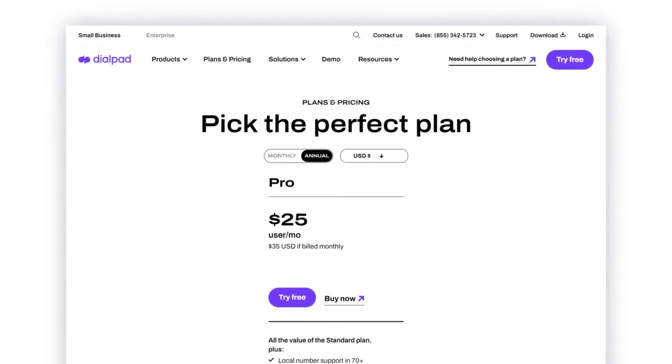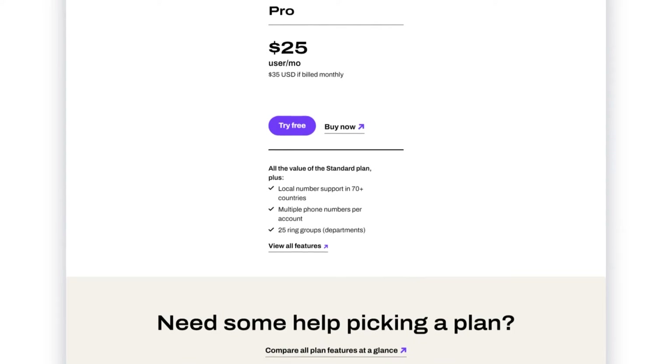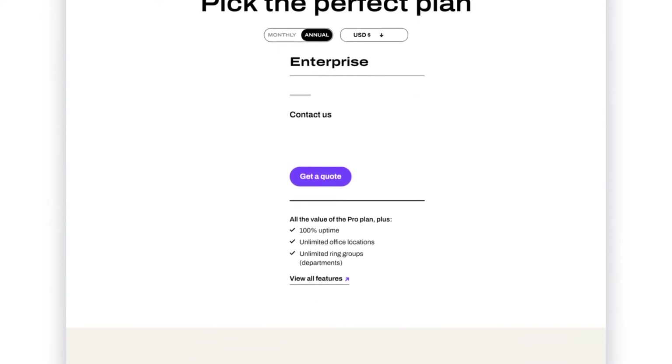If you're looking for more advanced features, the Pro Plan at $25 per user per month includes all the features of the Standard plan, plus additional call center and customer experience features like call routing, voicemail transcription, and sentiment analysis. For larger businesses with a high number of users and more complex needs, there's the Enterprise Plan. This plan is completely customizable, includes all the features of the Pro Plan plus advanced security and compliance features, priority support, and dedicated account management. Pricing for the Enterprise Plan varies and is only available upon request, so feel free to reach out to us at Rich Technology Group for a customized demo.